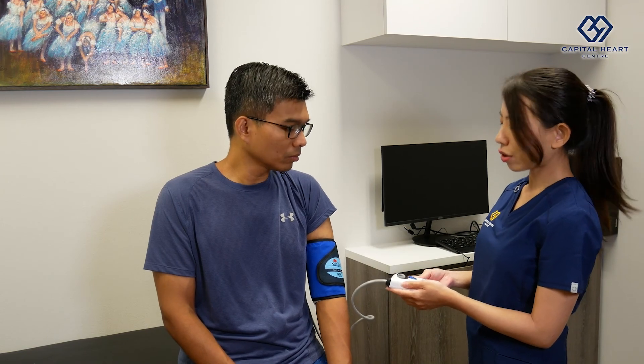You are encouraged to go about doing your usual activities. However, because the blood pressure machine is not waterproof, we will advise you not to take a swim or shower when the machine is hooked up onto you. You can take a shower before we hook you up to the machine and after you return the machine to us.